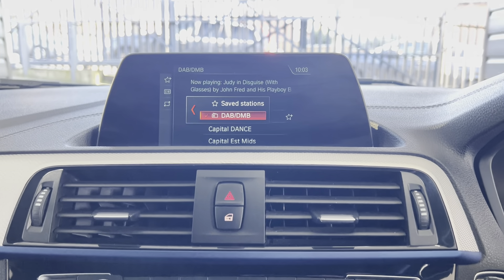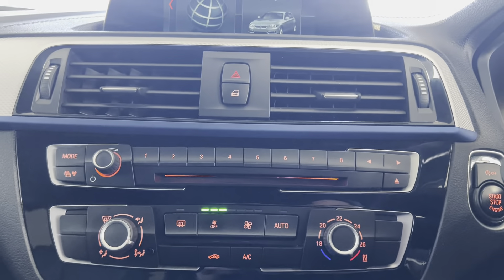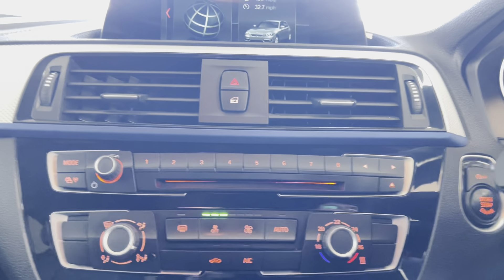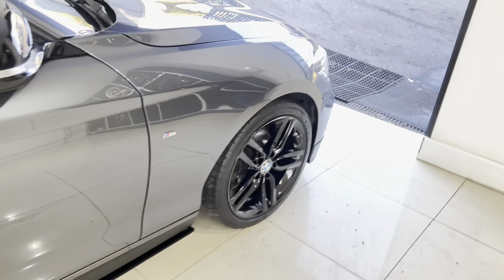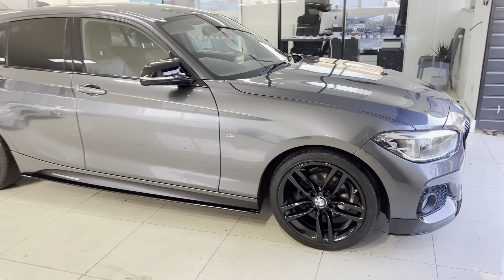You've got telephone and audio via Bluetooth, DAB and USB connectivity, and a single-zone auto climate control system. Again, a really nice, well-looked-after example of the 116d M Sport five-door hatch. If you'd like to know more, go ahead and use the links available. Thank you, take care, bye-bye.